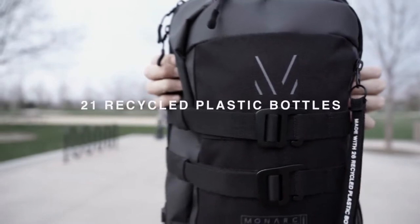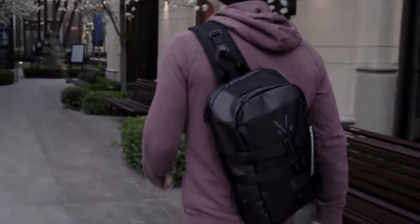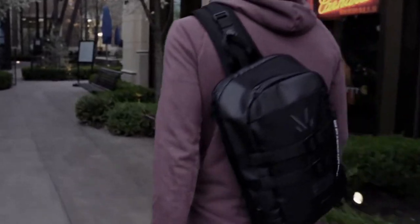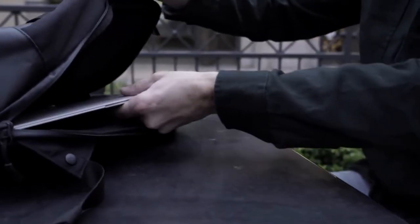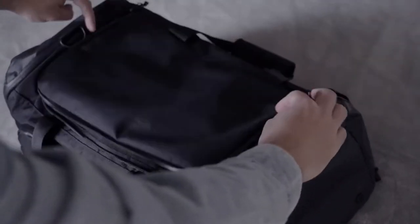The Cetra Sling is made using 21 recycled plastic bottles and has a deceptively large 10 liters of packable space. We designed the Sling large enough to carry a MacBook Pro, an iPad Pro, and a light packable jacket, but small enough to fit perfectly in your travel bag to be used for your next adventure.